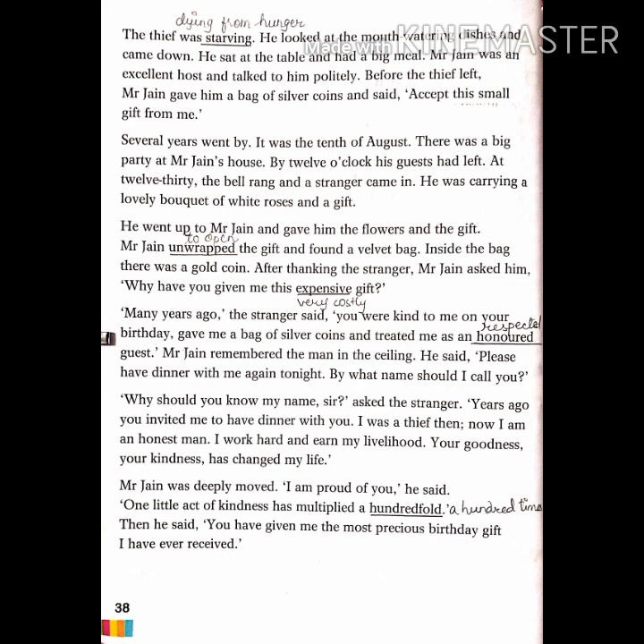This beautiful story gives us a very nice message and lesson: we should always be kind towards others. A little politeness and kindness can change a person's perception or way of living. I hope students you have understood this chapter nicely. We'll meet on the next turn — till then, take care and be kind.